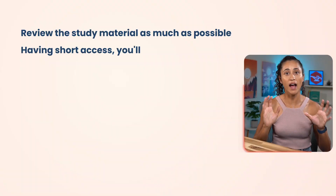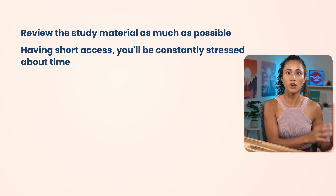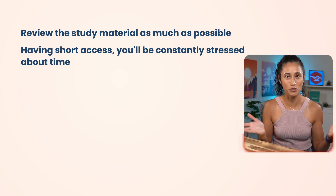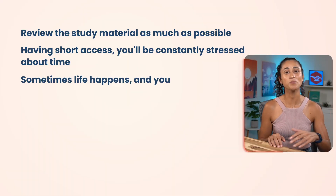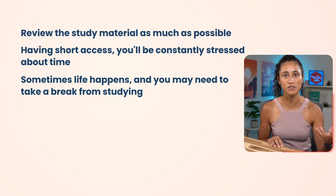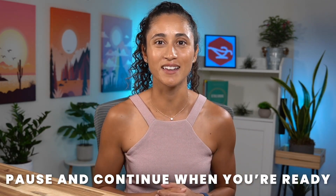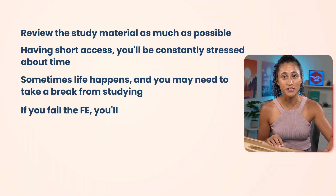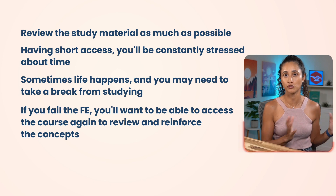If you only have access to the study material for a short period of time, you'll be constantly feeling stressed instead of focusing on learning the material. Having more time will allow you to study without feeling rushed. Sometimes life happens and you may need to take a break, and having longer access means you can pause and pick up where you left off. Also, if you fail the FE, you want to be able to access the course again to review and reinforce the concepts.